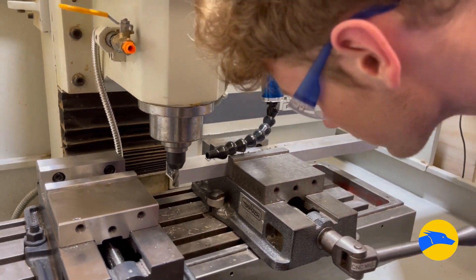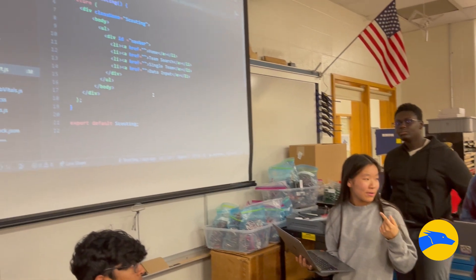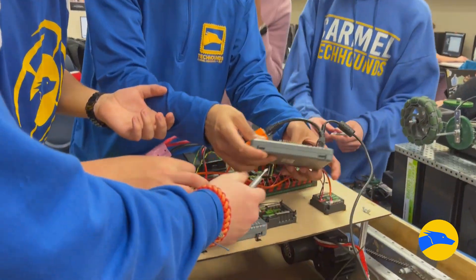During preseason, we meet once a week for about an hour and a half, and we train the students on tools. We teach them the basics of coding, we teach them how to use Photoshop. Depending on what division they're in, they'll learn different skills.